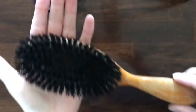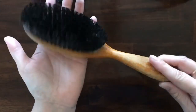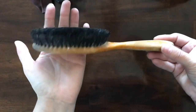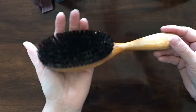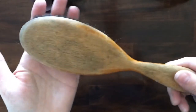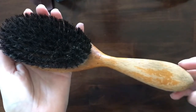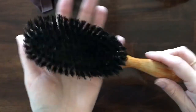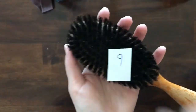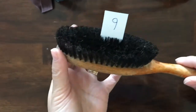Next I have a very vintage hairbrush — these are so awesome for holding up ephemera, or if you do a vignette with a dressing table it would be so pretty to put a picture in here. The wood is really aged — it's all peely but not cracked. The bristles are still in pretty good condition. This one is item number 9.